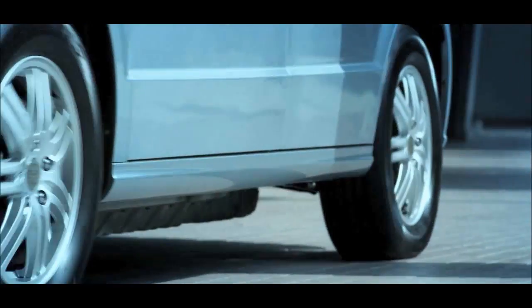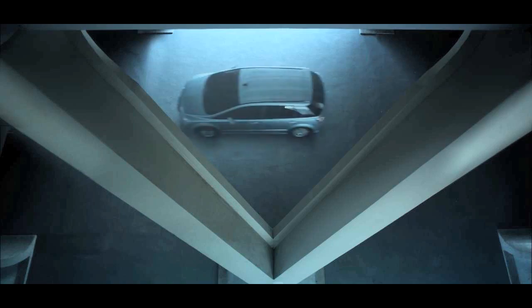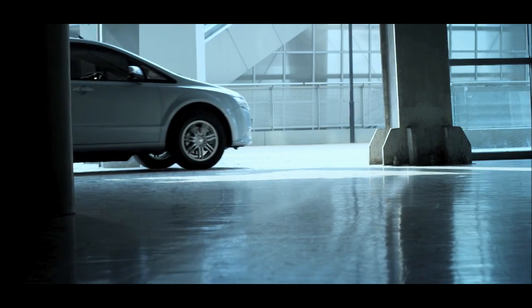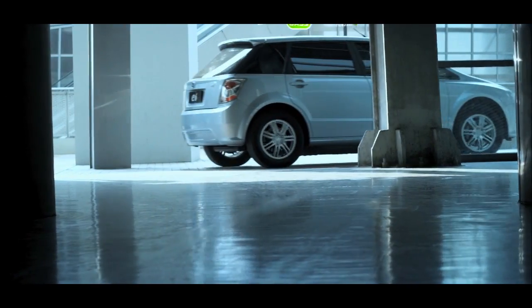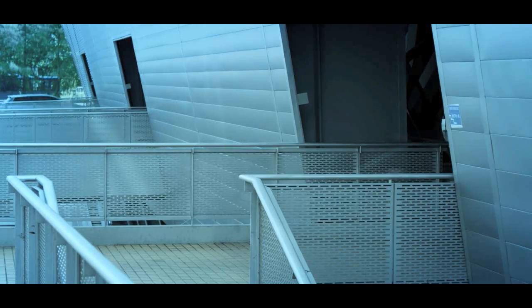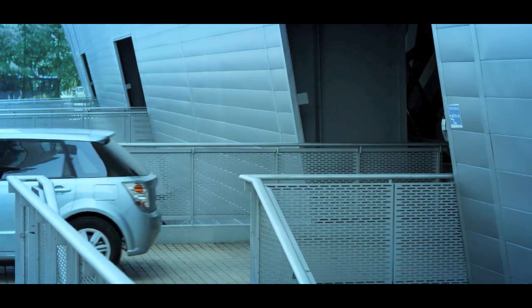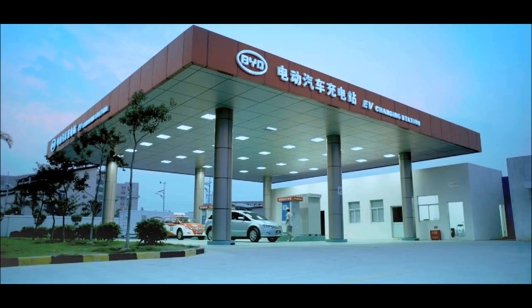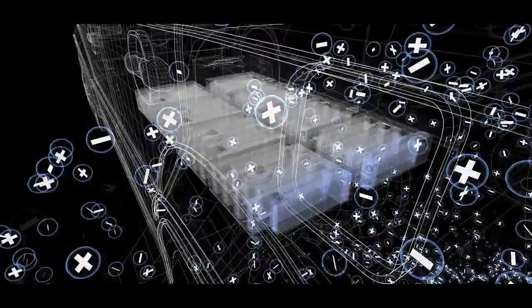You will enjoy a quiet journey, with only outside noise. BYD has made a breakthrough in electric vehicle charging technology, removing the barrier standing in the way of mass production and commercial use of electric vehicles.